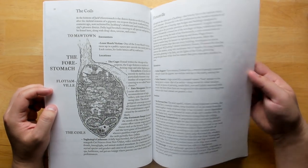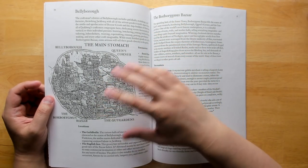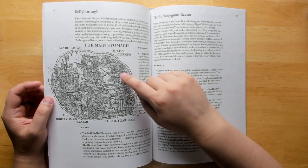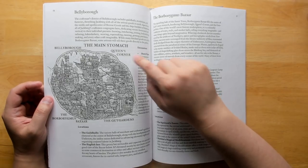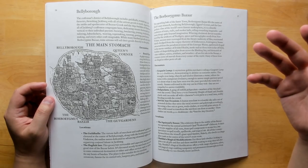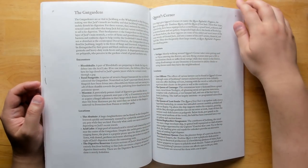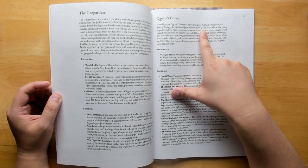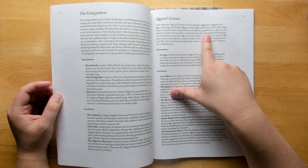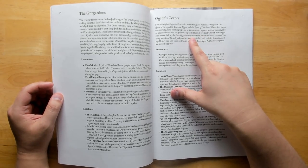We have Flotsamville and Bellyboro — great illustrations that seem a little cluttered at first, but then you look closer and find tons of little details. We see the wrecks of all these ships, including Queen's Corner, made up of four large ships with 'Queen' in their names: Queen Raffaella's Vengeance, the Queen of Carnage, the Tenebrous Queen, and the Queen of Lost Souls. These four ships have been repurposed respectively as a courthouse, a grand hotel, a theater, and an auction house and art gallery.